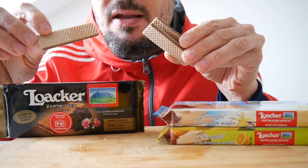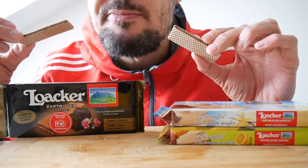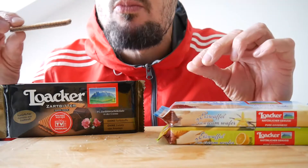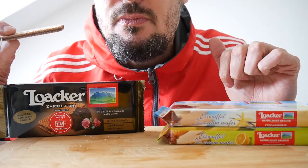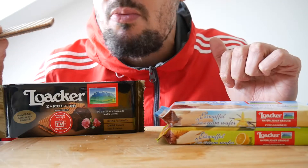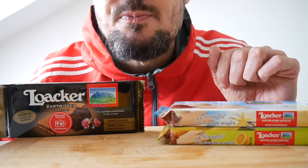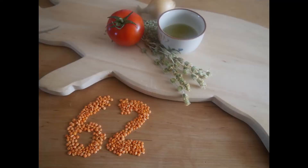Dark chocolate. Again three. Chocolatey aroma. 62 points.